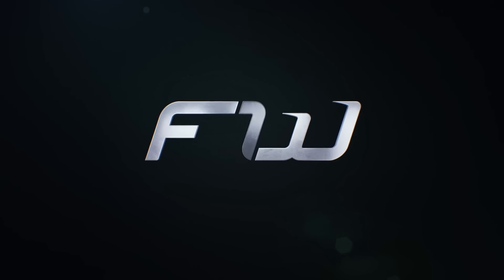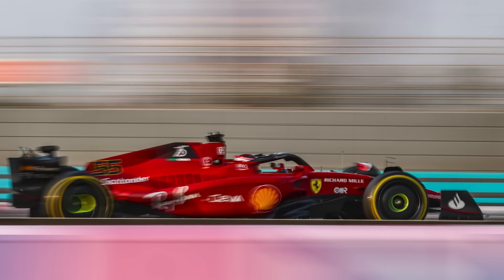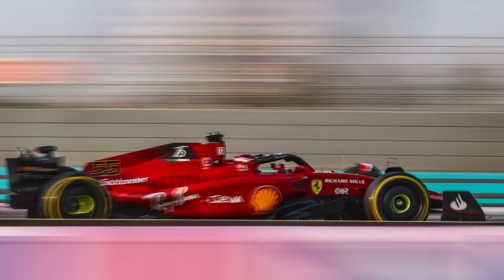Hey guys, Sean here. Welcome to the F1 Word and to another launch news reaction video. Last night McLaren and Aston Martin launched their 2023 cars. Tomorrow Mercedes will show off the W14, but today it is all about Ferrari and the SF23.